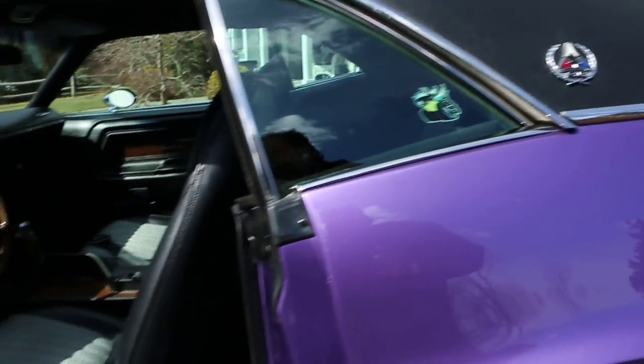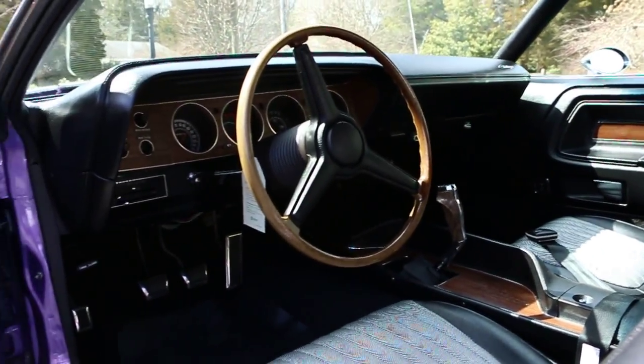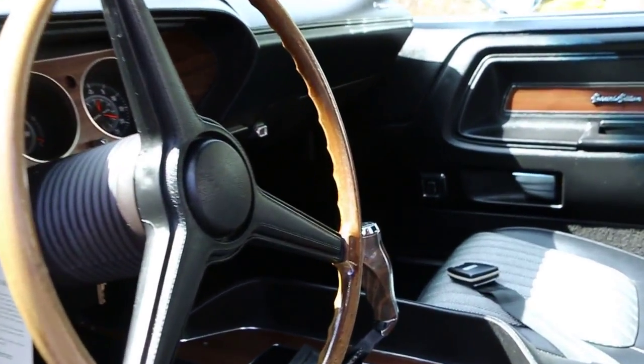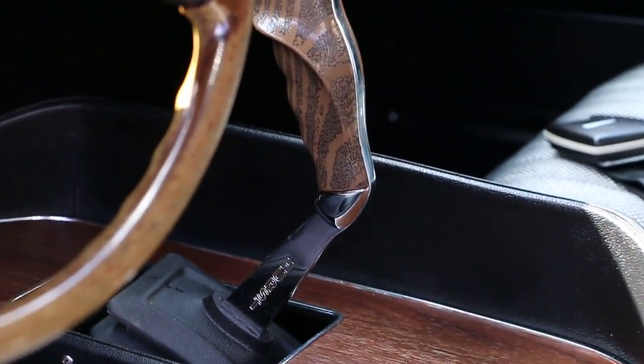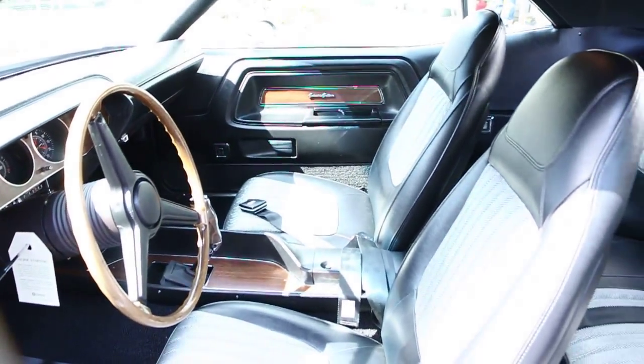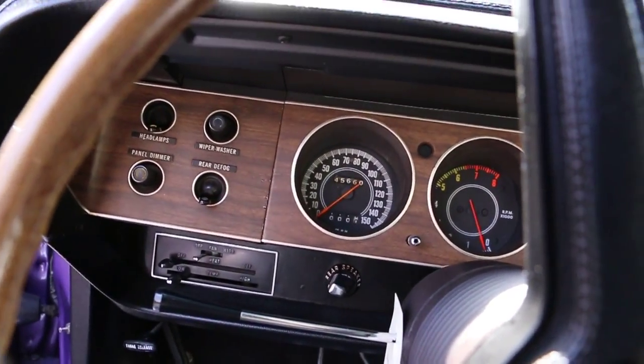So inside, we're loaded up. Houndstooth, power windows, power brakes, rear defroster, power steering, wood wheel. Love the pistol grip with the Hurst shifter — that is just awesome. I think the houndstooth looks way better than leather. It mixes it up a little, just gives it another look.